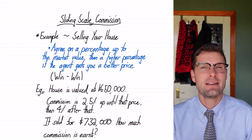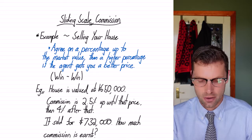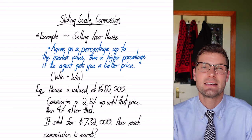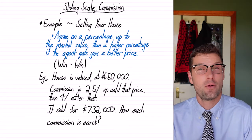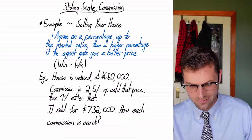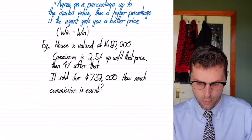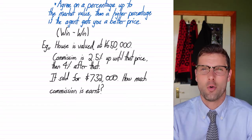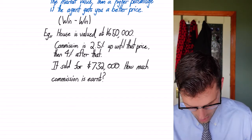The mathematics behind it is a little bit funky — there's a couple of steps, but I think you're going to find it all right. In this example, the house is valued at $650,000, and we're getting 2.5% commission for that first bit. Then we get 4% for every dollar after that. We're going to sell the house for $732,000, and we're going to see how much commission the real estate agent earns.